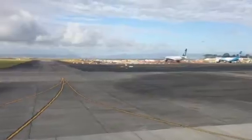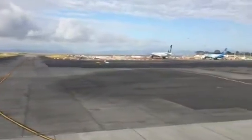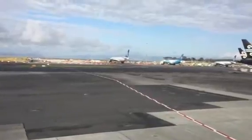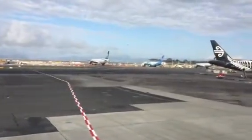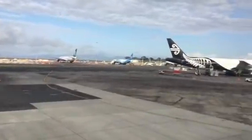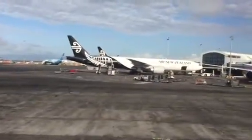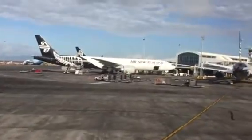Once again, our apologies for our slightly delayed arrival into Auckland. Los Angeles, as you can appreciate at the moment, is undergoing some major issues and we just deal with them on a daily basis. Do hope you enjoyed the flight with us. From all the team, thank you for flying with Air New Zealand on the Star Alliance Network, today in conjunction with our codeshare partner United Airlines.